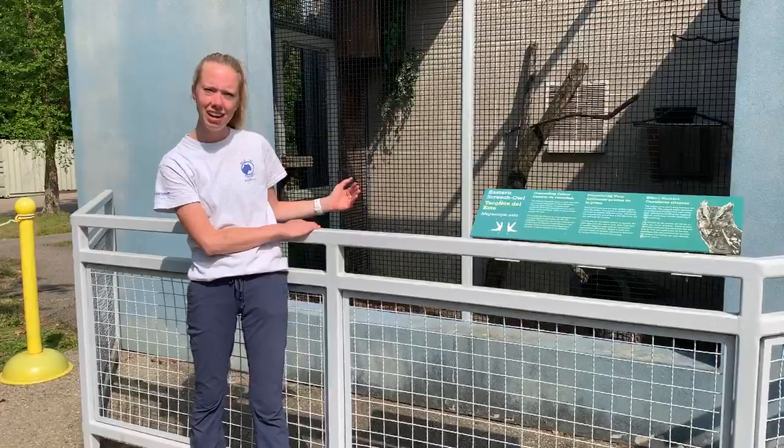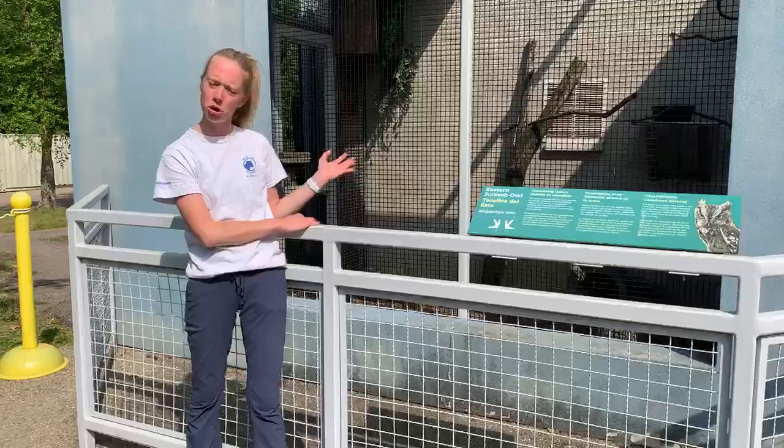We actually have opened up our skunk habitat to the outside. They now share their habitat with Marvin, our Screech Owl.